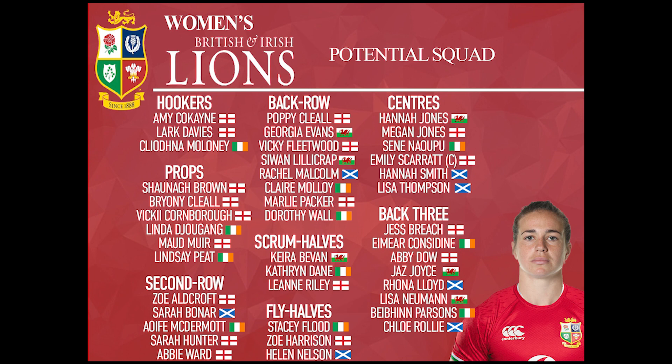A couple of outside suggestions for fly half — Kayleigh Powell from Wales and obviously Eleanor Snowsell as well. It was so hard to leave Eleanor Snowsell out — she's been doing it for years — but she just misses out, as does Helena Rowland from England.